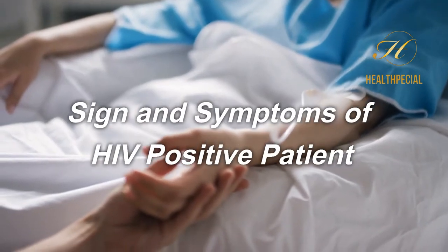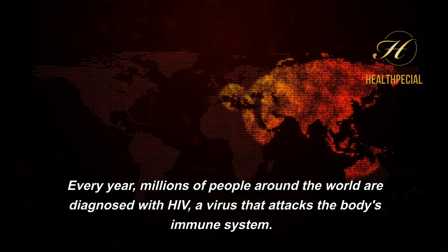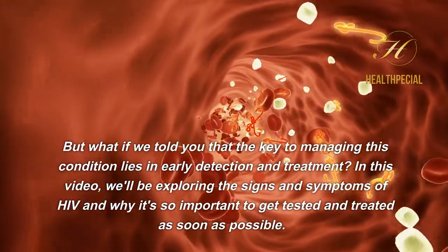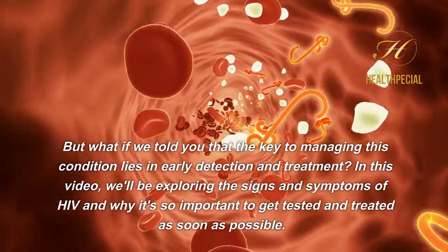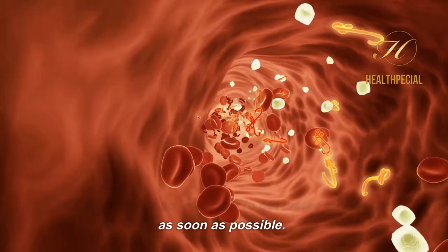Signs and Symptoms of HIV-Positive Patient. Every year, millions of people around the world are diagnosed with HIV, a virus that attacks the body's immune system. But what if we told you that the key to managing this condition lies in early detection and treatment? In this video, we'll be exploring the signs and symptoms of HIV and why it's so important to get tested and treated as soon as possible.